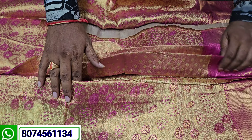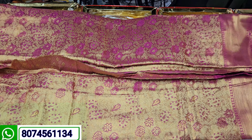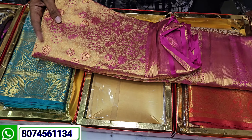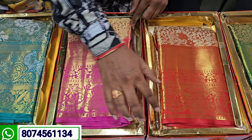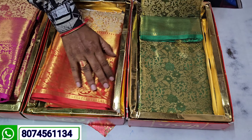You have a heavy bottle and a small design. You also have a very rich color. This is a very expensive color.